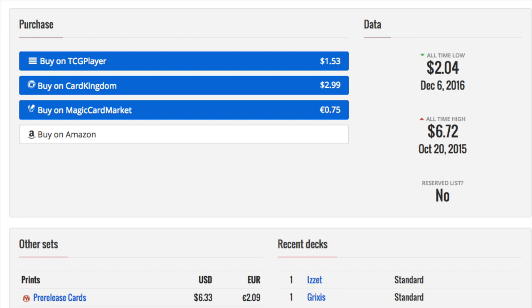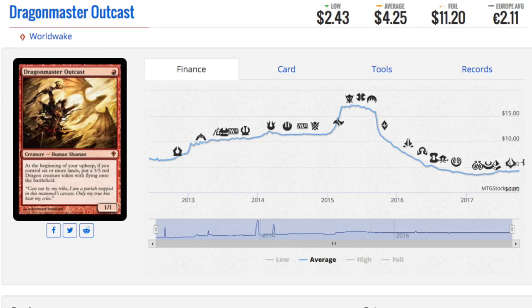In Europe, it is €75, which is very, very cheap. So if you live in Europe, go ahead and buy these.